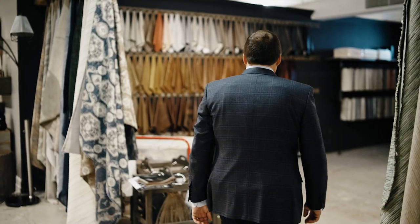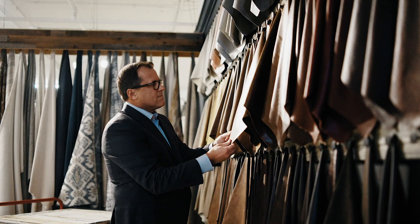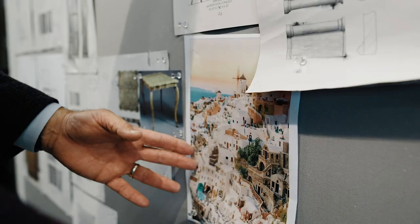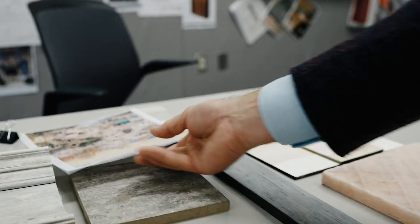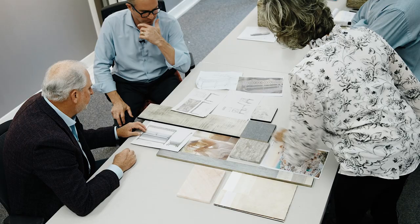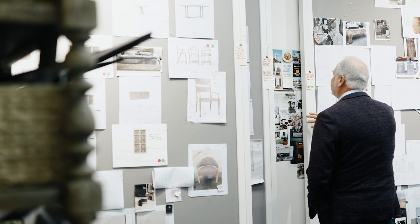Hooker Furniture was started 96 years ago, in 1924. The design process at Hooker really starts with a board of ideas — conceptually, where are the trends and what are we trying to do? You start to see these boards that have colors, materials, things that could come into play for a major collection. It may be a photograph of an island in Fiji or the Maldives — and then how do we take that, what do you feel when you're in that space? We try to create mood boards that create the space. That's really where it all starts — you get emotional about it. It affects you in an emotional and safe place, and then you start to build around it.